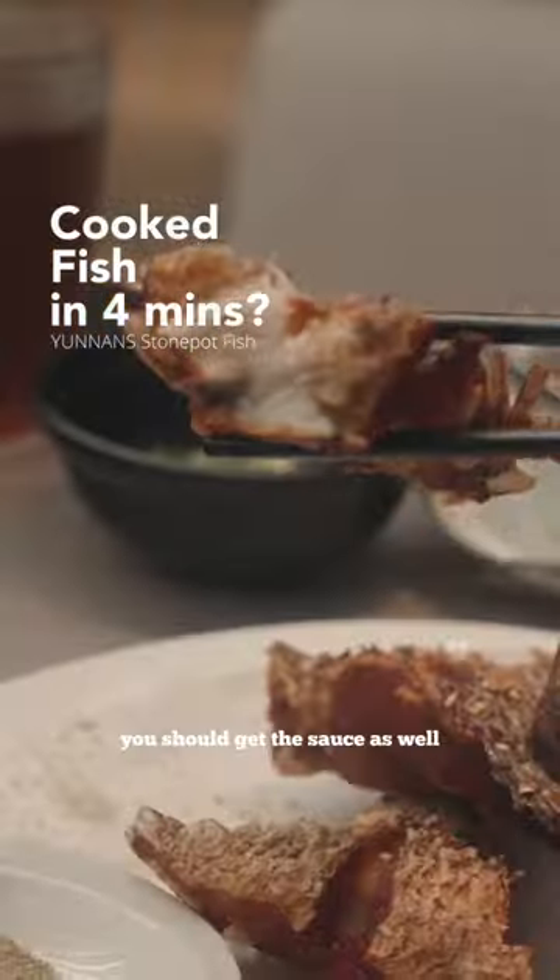After you take the fish out, this turns into a hot pot where you can have like seafood hot pot. They have a secret sauce here — you should get the sauce as well.